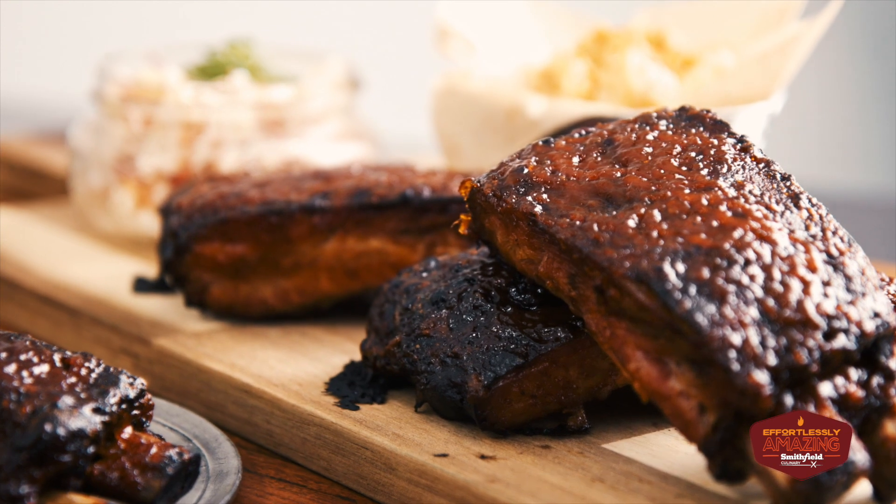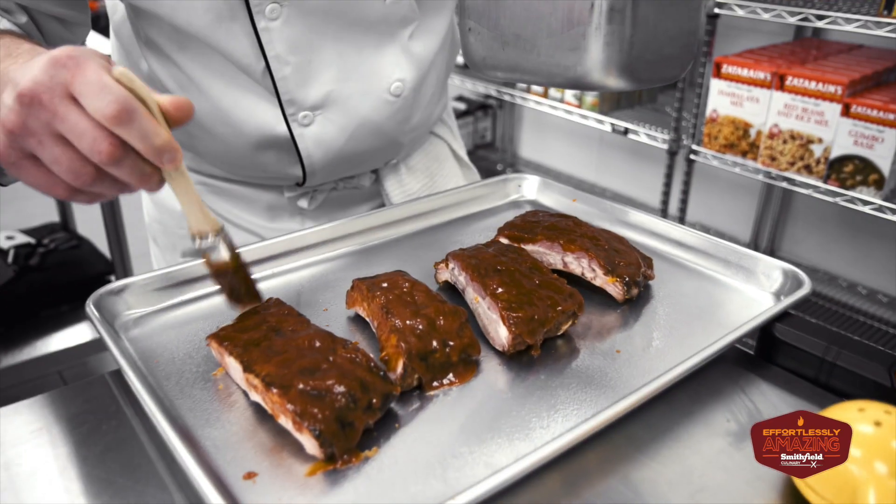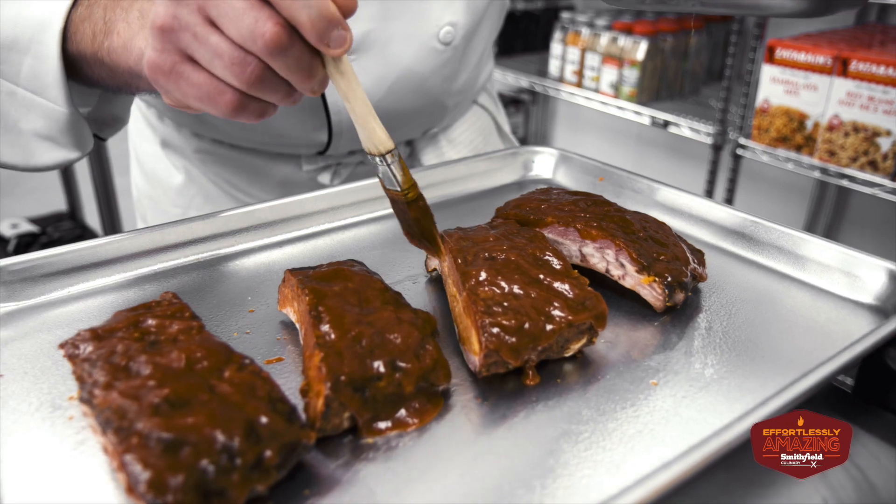I use the Smokin' Fast St. Louis ribs. They were really great — had a beautiful smoke flavor, a really nice neutral base flavor. They had a great bite to them. A beautiful building block for other recipes.